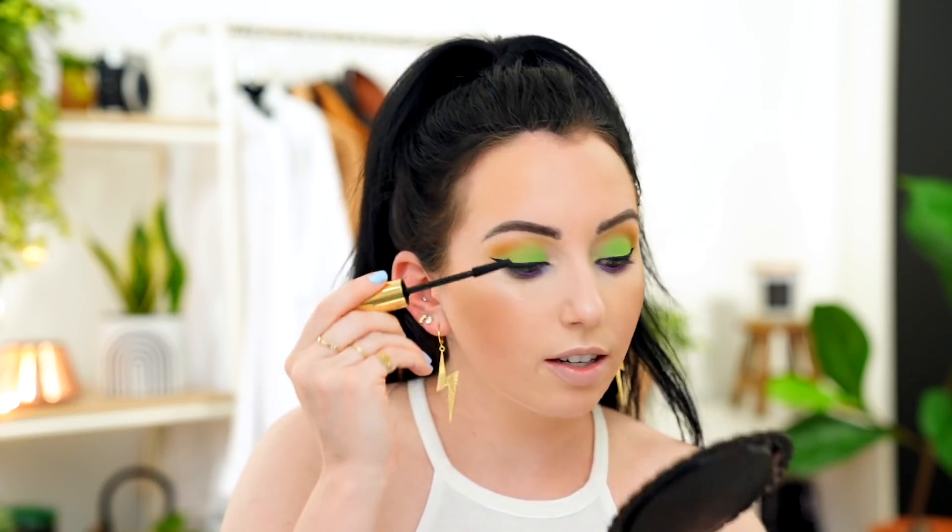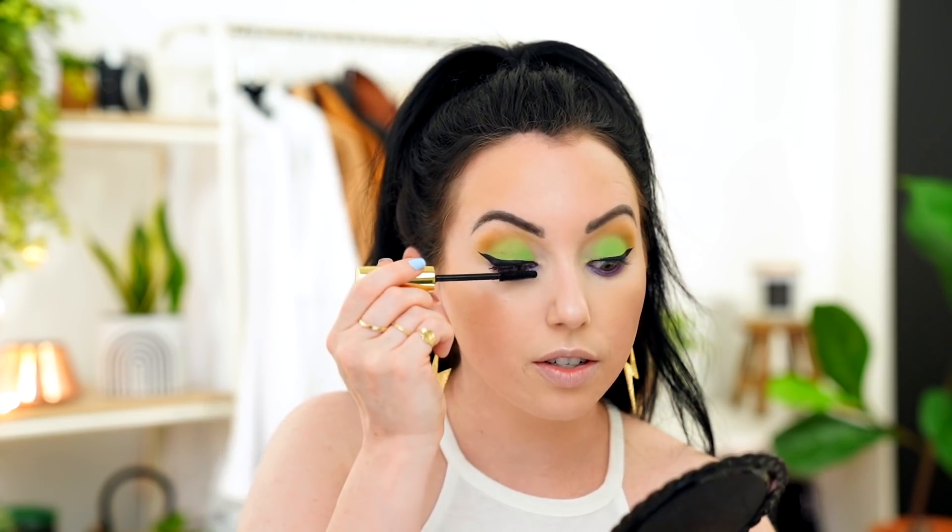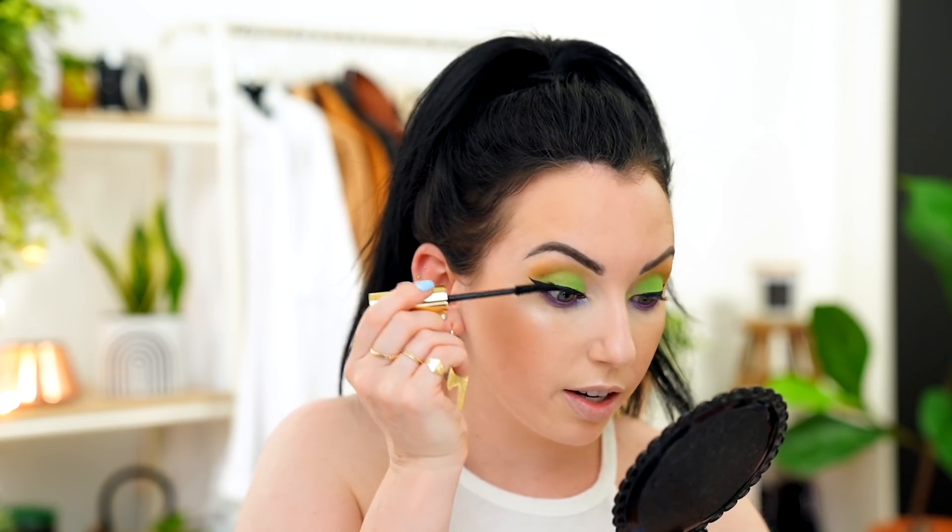We have a new mascara launch to try — the Hourglass Unlocked Instant Extensions Mascara. It has short rubber bristles. I feel like Hourglass hasn't released a new product in a while, so it's exciting. It's very separating — I feel like I would use this as a second, layering mascara, kind of like my Revlon So Fierce. As a first mascara it's not giving me quite as much volume as I like, but it looks like I have a lot of lashes.